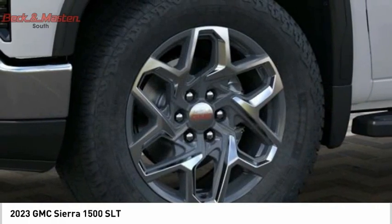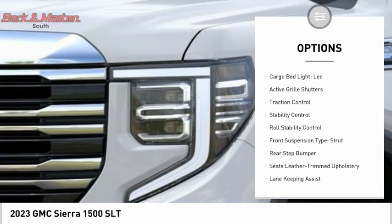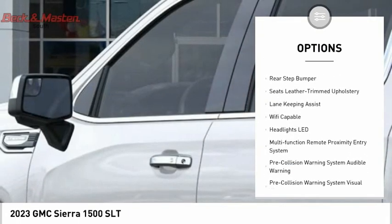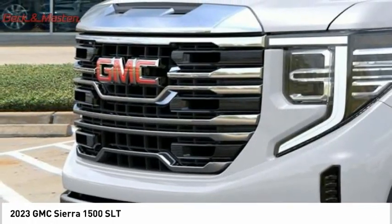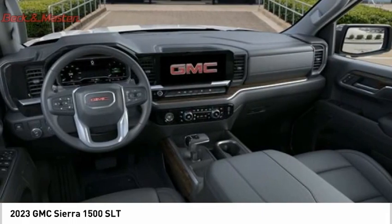Here are some of this vehicle's great options: power windows with safety reverse, tailgate step, remote engine start, cargo bed light LED, active grille shutters, traction control, stability control, roll stability control, front suspension type strut, and rear step bumper.